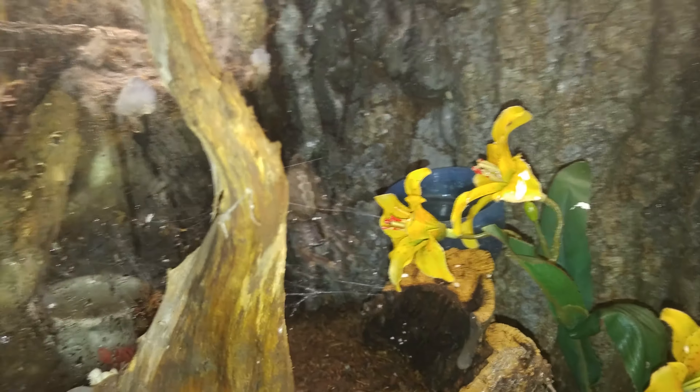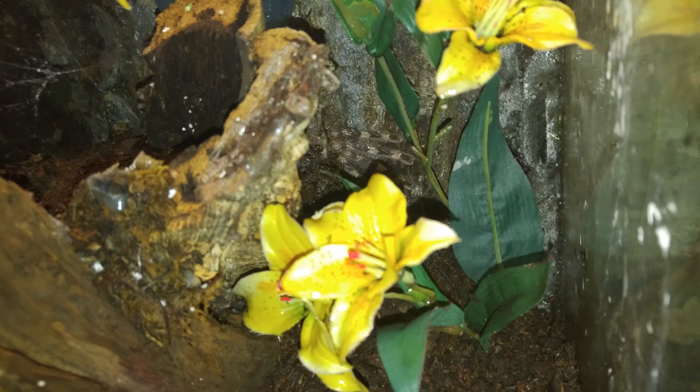I'm going to go ahead and open this one up a little bit so you can see. He's back there. Actually, he's a pretty large male — the largest male I've ever seen. I think I kind of overfed him a little bit.